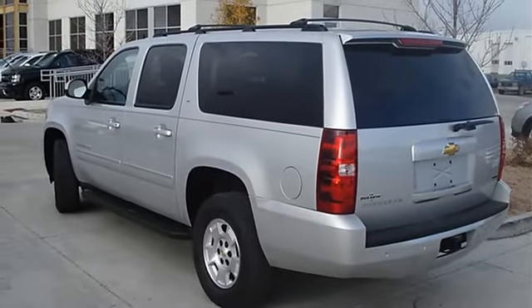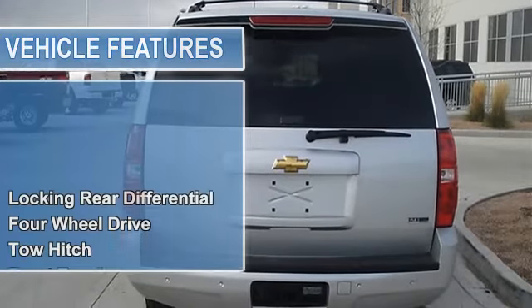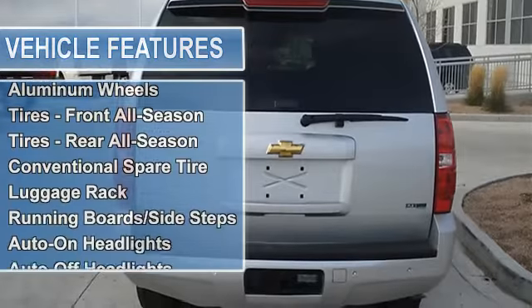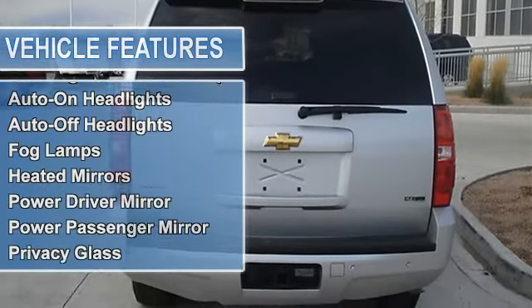Tow hitch, front tow hooks, power steering, 4-wheel anti-lock brake system, 4-wheel disc brakes, aluminum wheels, tires front all-season, tires rear all-season, conventional spare tire.